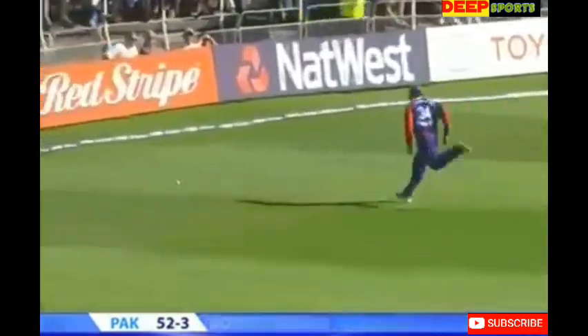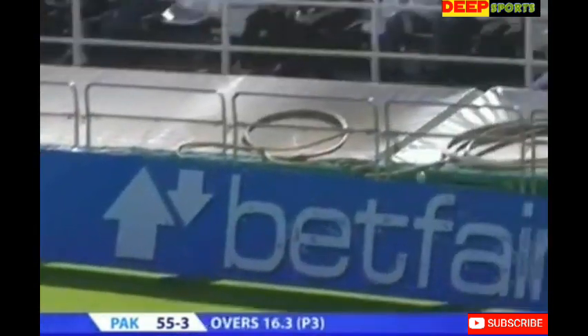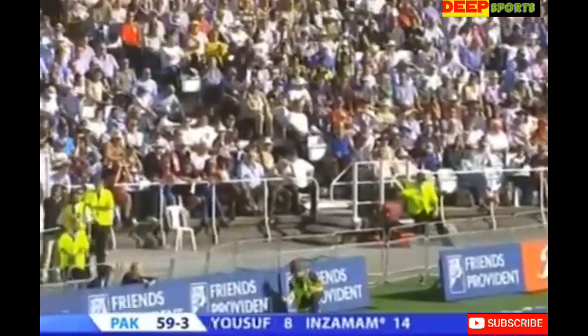Nice looking shot, typical Inzimam push, and with enough timing. Just straying a little bit this time, moving too close to the line of leg stump. That's an even better shot, a little bit more venom in that one.